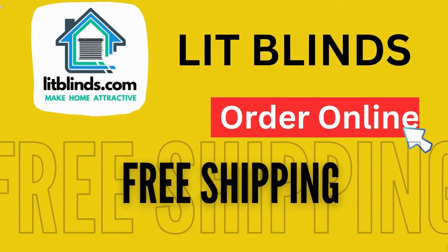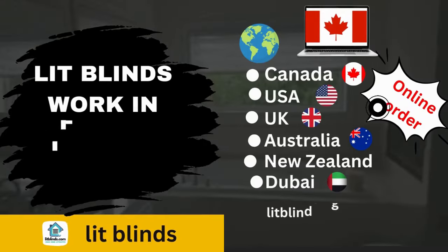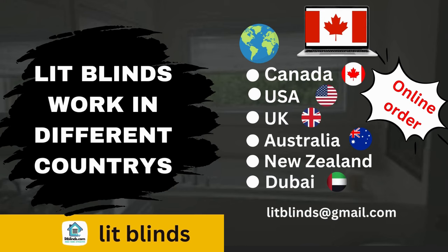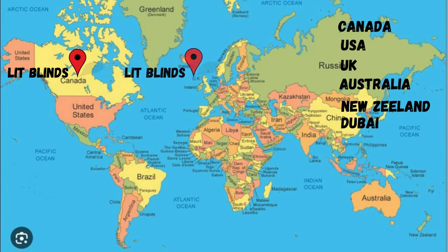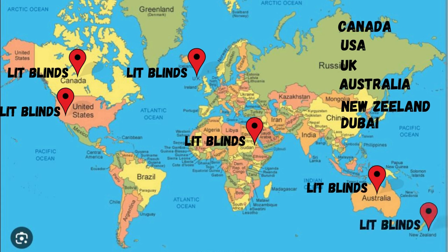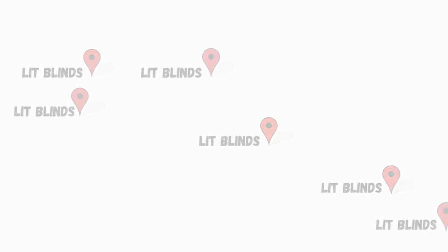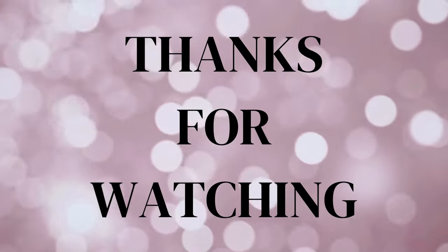Order online with shipping available. LitBlinds ships to different countries: Canada, USA, UK, Australia, New Zealand, and Dubai. LitBlinds provides free shipping and 50% off in each country — order quickly to save. Contact us: USA 514-826-5278, Canada 254-708-6262, email litblinds@gmail.com. Thanks for watching.